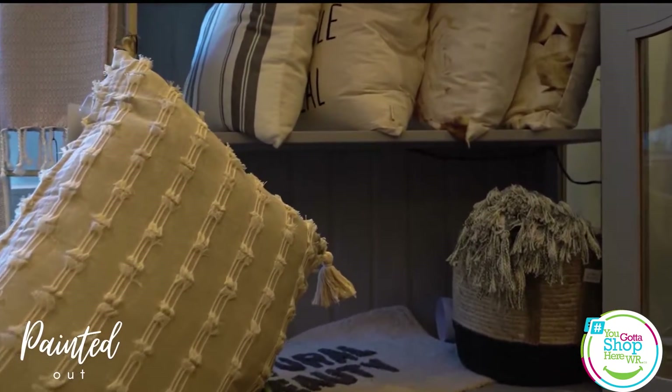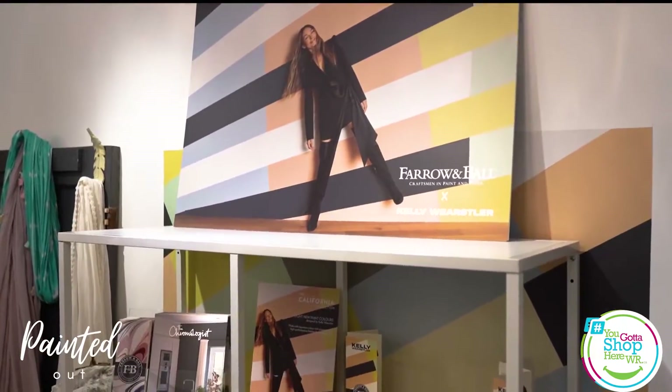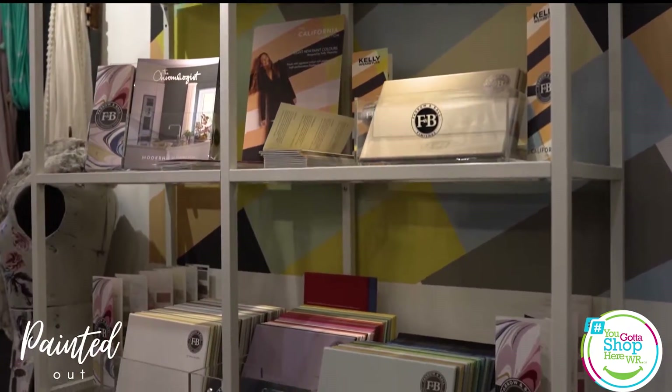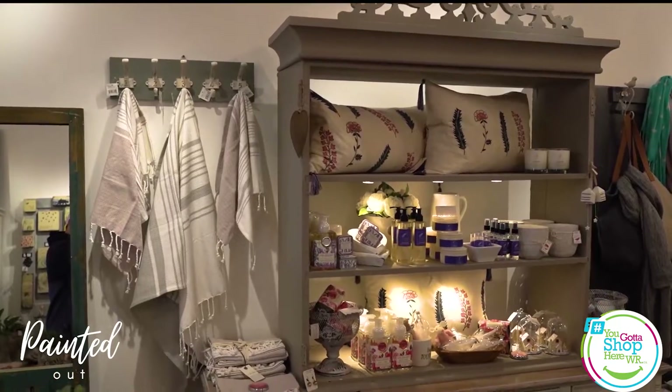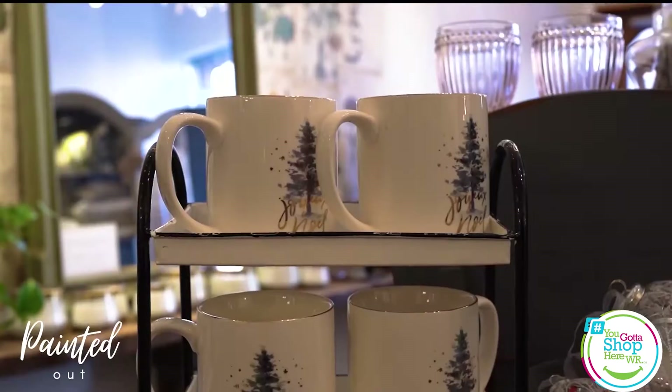Here at Paint It Out we also have a wide variety of home decor and gift items, whether it be local lavender products or local hand-poured candles, as well as all kinds of good giftings, tea towels, and many other items.